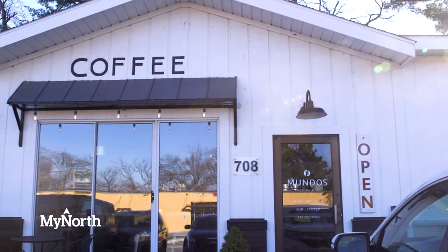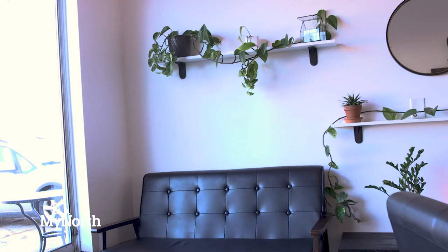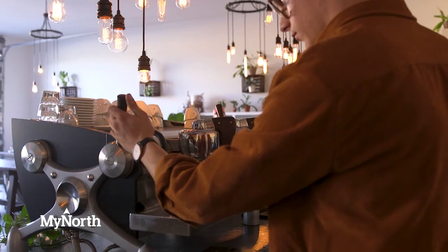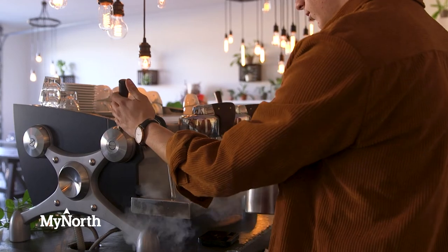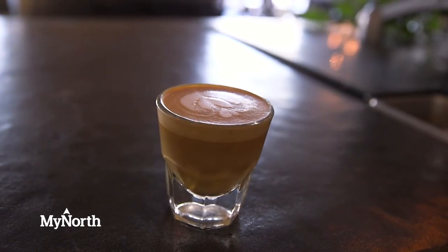We're moving just a quarter mile down the road to a bigger headquarters — a bigger roastery, more production space, and a larger cafe with more lounging areas and couches. My favorite part about the new location is the coffee lab, where I'll be able to cup coffees and potentially host coffee classes, with an espresso machine to teach people how to enjoy and taste coffee.